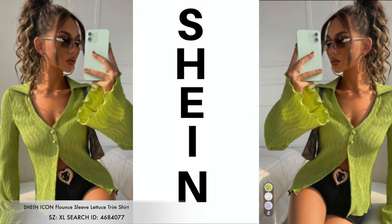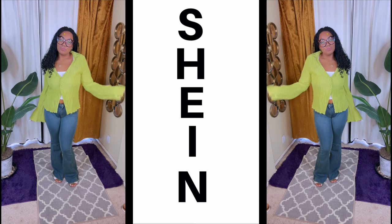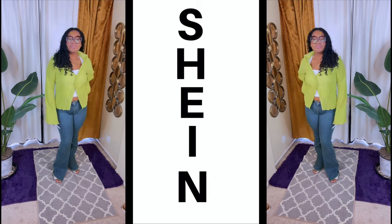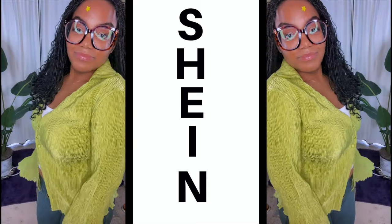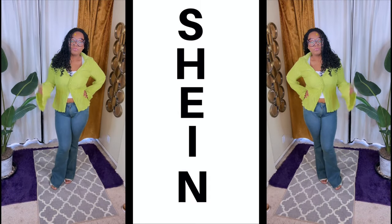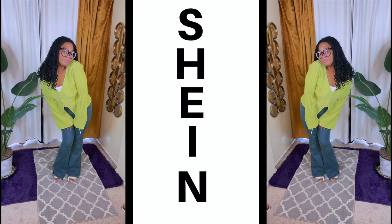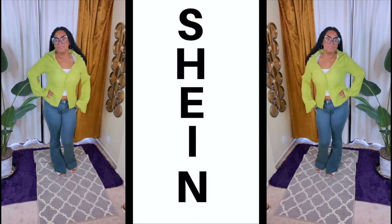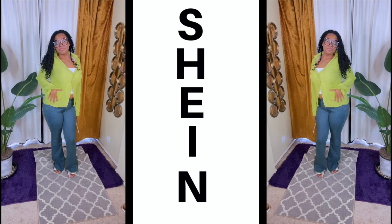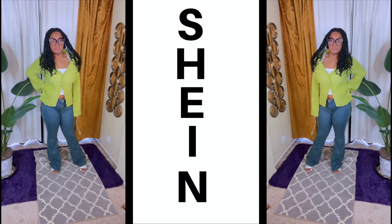The next item is this flounce sleeve lettuce trim long sleeve shirt. This comes in five different colors and gives you that very wrinkly type of vibe. It has these bell-bottom type flare-length sleeves, which I think is really really cute. There aren't a lot of buttons — I can only see about three. It's something you can definitely dress the way you see fit. I like it — it comes in five different available colors, so the choices are there for you.